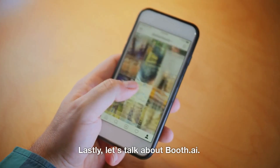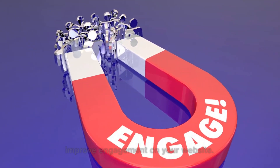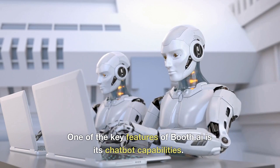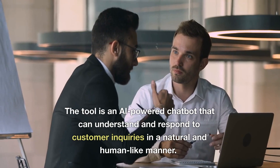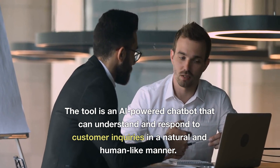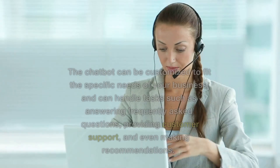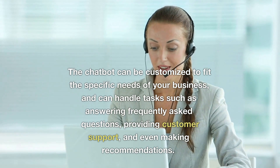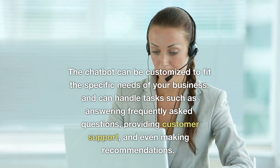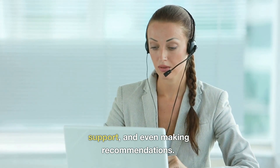Lastly, let's talk about Booth.ai. This is a tool that can help you automate customer interactions and improve engagement on your website. One of the key features of Booth.ai is its chatbot capabilities. The tool is an AI-powered chatbot that can understand and respond to customer inquiries in a natural and human-like manner. The chatbot can be customized to fit the specific needs of your business and can handle tasks such as answering frequently asked questions, providing customer support, and even making recommendations.